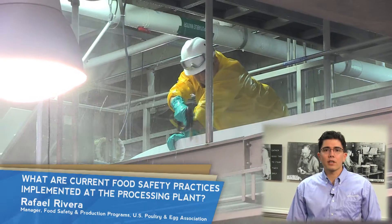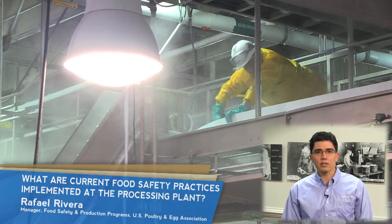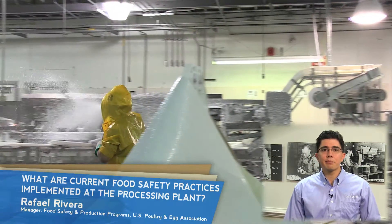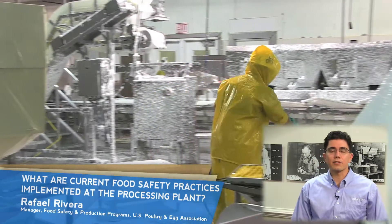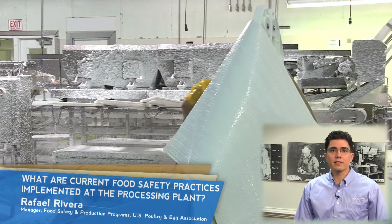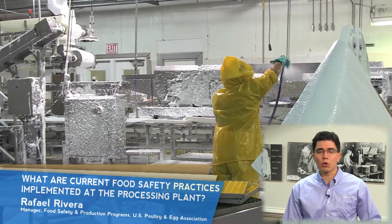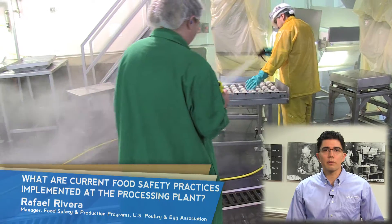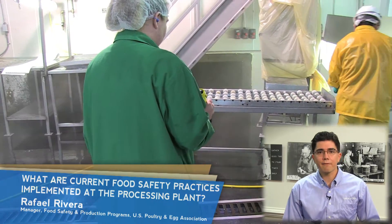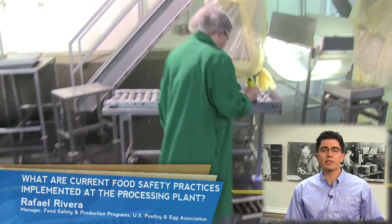Daily processing operations start only after completely cleaning and sanitizing processing equipment. Each piece of equipment is dismantled for thorough cleaning inside and out. Preventive maintenance is applied at plant intervals to make sure each piece works at optimal condition. After cleaning, the equipment is inspected by company and federal inspectors to ensure that proper cleaning procedures have been followed.